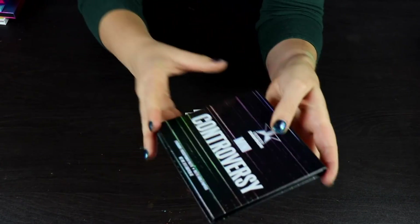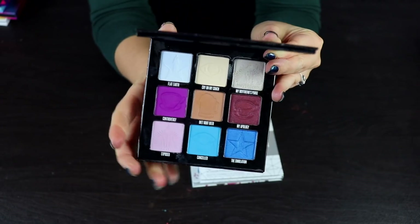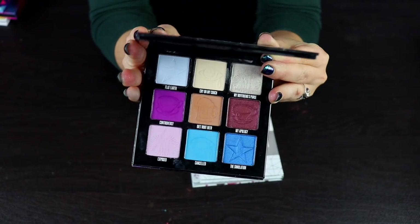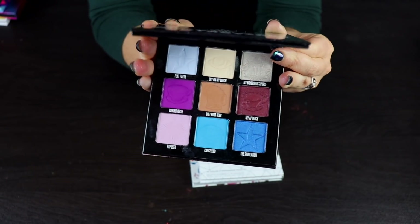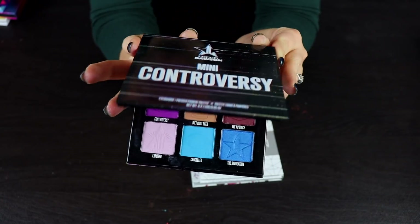I'm also going to keep the Mini Controversy palette. This is like iconic — I'm just not going to get rid of this. I do wish that the green shadow was in there, and I hope they're not going to start selling it with the green shadow from now on or I'm going to be so mad. But I'm going to go ahead and keep this.